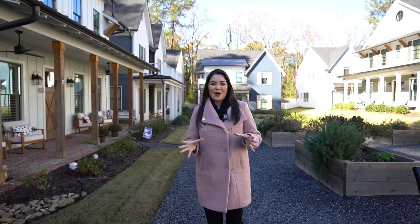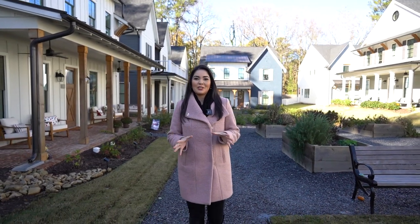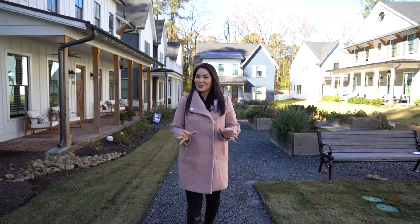Right now we are in Brookhaven Commons. This community was built in the last two years and was designed by award-winning Mattison Architects, with Harrison as the builder.